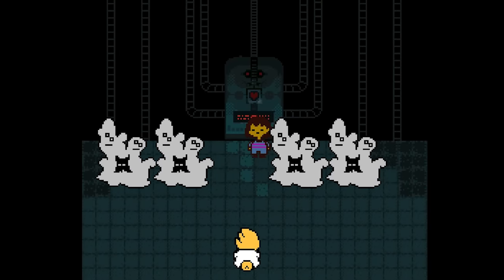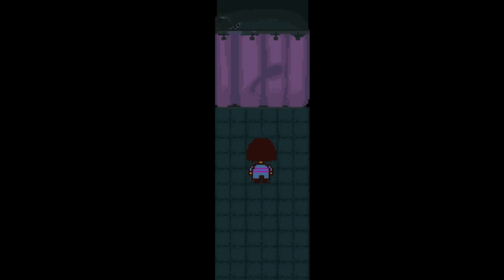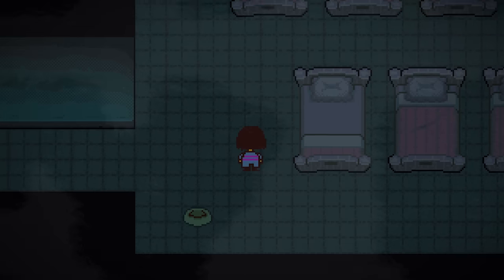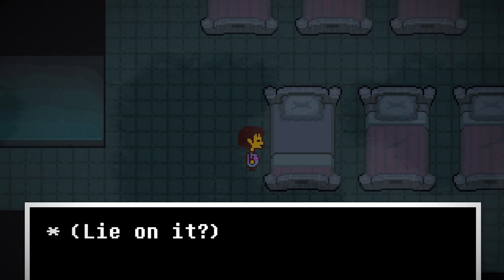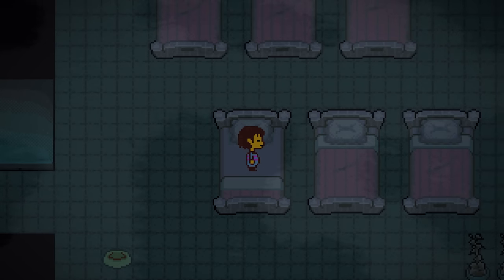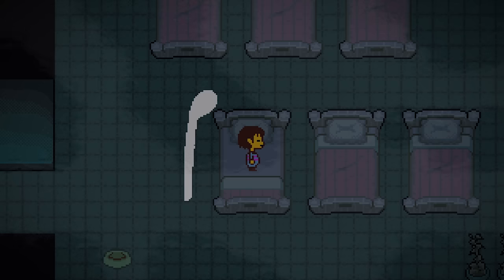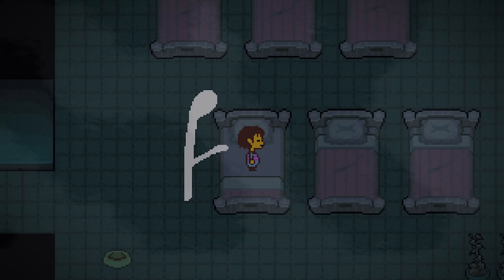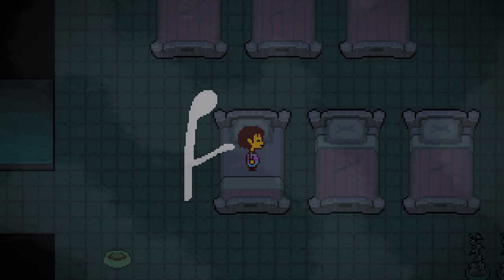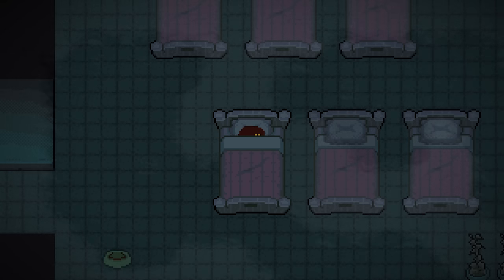We've explored the monsters, Alphys's backstory, and some of the reasons why Truelab is so creepy, but what we haven't looked at are some of its secrets. There aren't too many, but the ones that do exist sure are spooky. When entering the room full of beds, most of them simply provide the description 'it's a bed.' However, move to the bottom left bed and our character will climb in to sleep. After a few seconds, a ghostly scene unfolds. It's pretty creepy. This giant machine is known as the DT Extraction Machine.